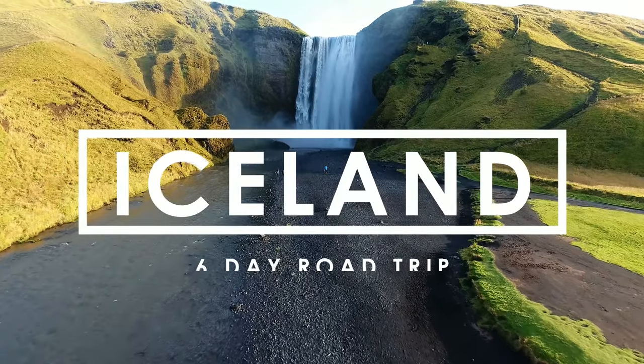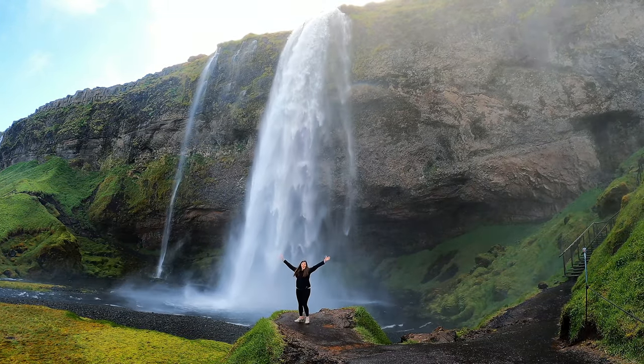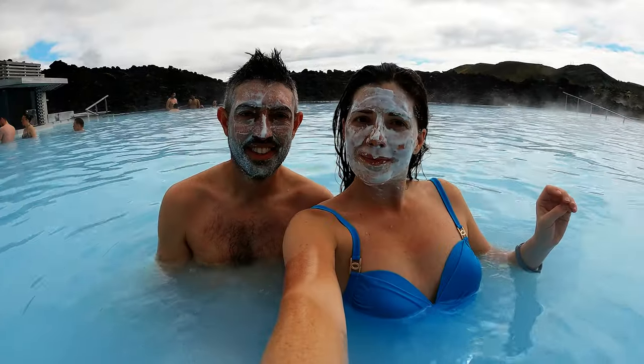Welcome to Iceland. I'm sharing our complete six-day travel guide to road tripping all around the southern half of Iceland. We're heading up lots of waterfalls, glaciers, black sand beaches, national parks, a boat cruise to icebergs, and so much more.